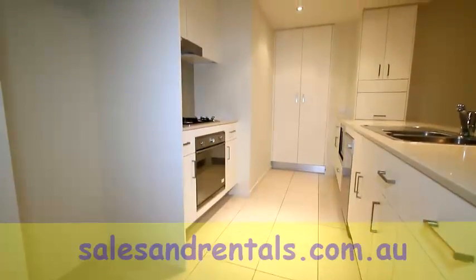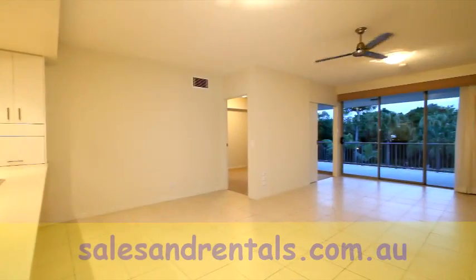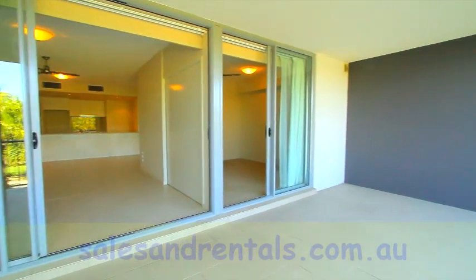Inside the property there is a modern, well-equipped kitchen with caesarstone bench tops and stainless steel appliances, including a built-in microwave. The kitchen features an open plan design which opens out to the lounge room and then to the balcony.